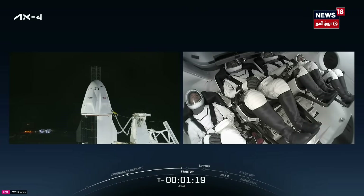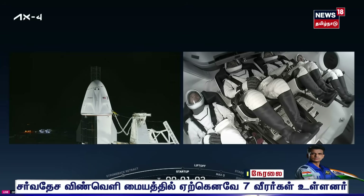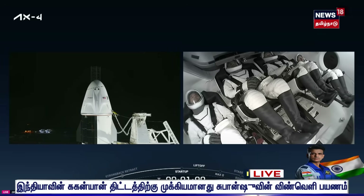A great nighttime shot of Dragon sitting there at historic Launch Complex 39A with the AX-4 crew safely tucked inside, with just over a minute to go until liftoff. Seated left to right inside Dragon — from this camera's perspective, you have Tibor Kapu there on the left-hand side, then beside him is our pilot Shubhanshu Shukla.